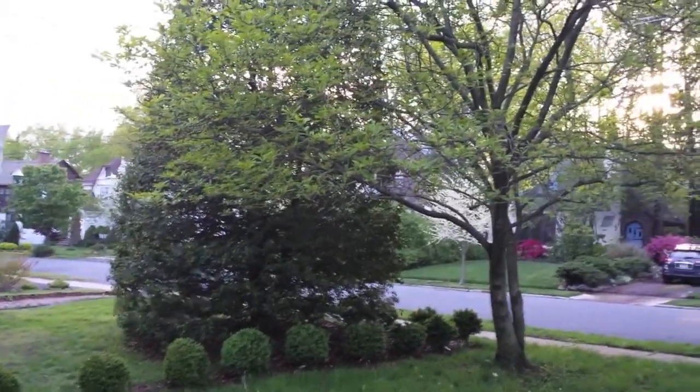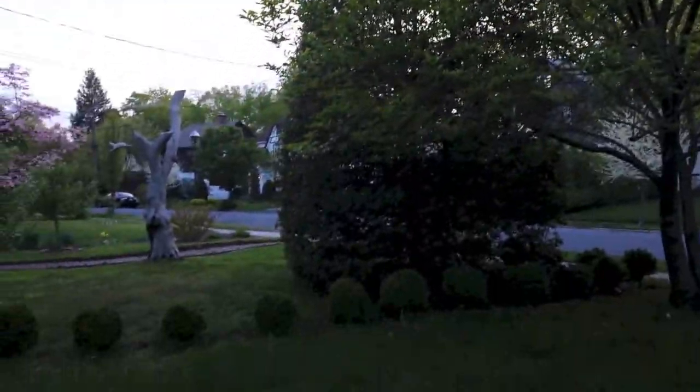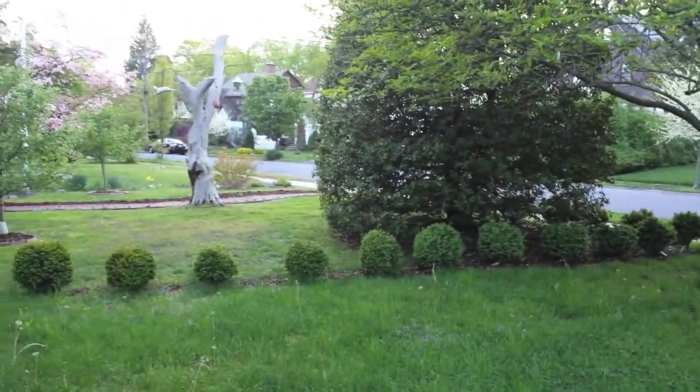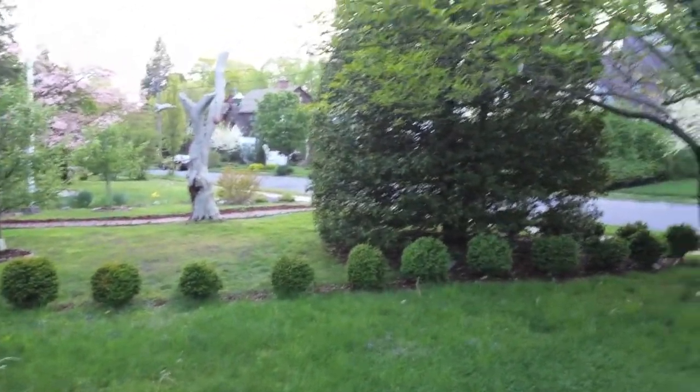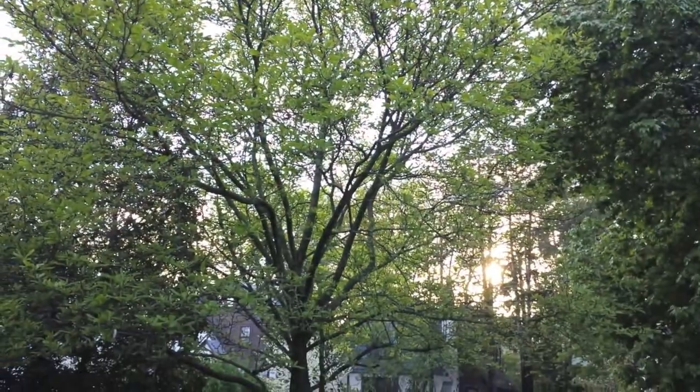This is Samsung's flagship device for the year, and they're not calling it a phone so much as a life companion. We have overcast today in certain areas of the sky as you can see — we had some rain before — and the 13 megapixel back camera is doing a pretty good job.